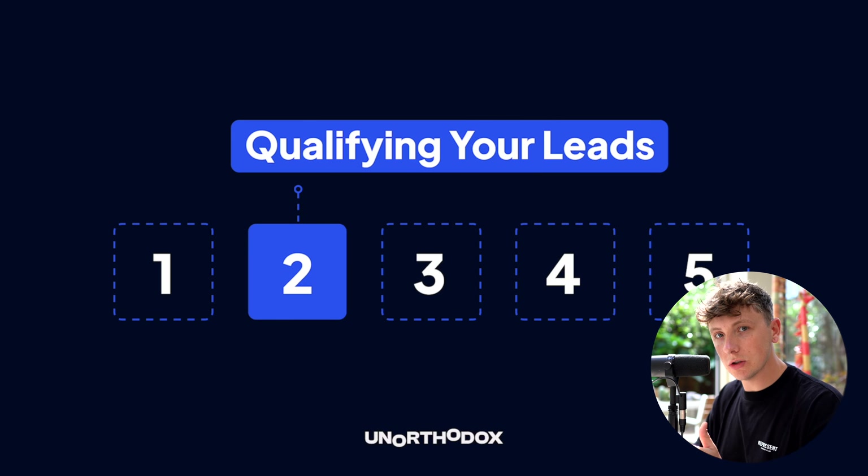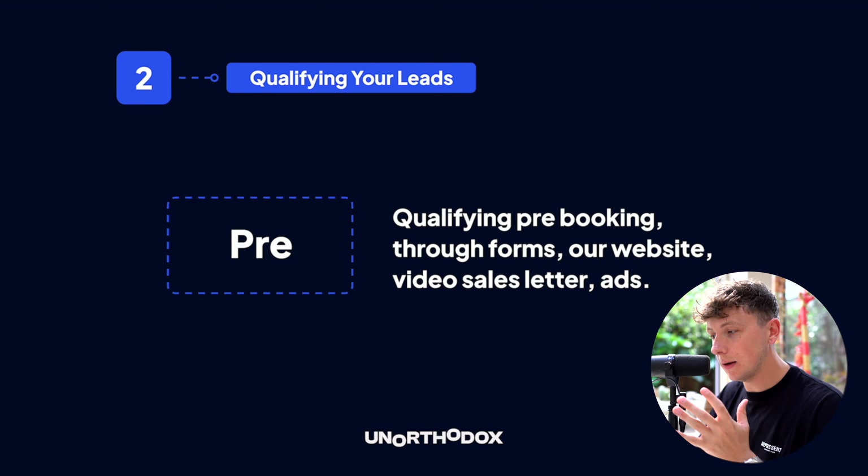Step two: qualifying your leads. Once you start generating leads, the next problem is qualifying them — you're going to get a lot of tire kickers who will never buy. We do this in three ways: pre, post, and live. Our goal is not only to qualify but to disqualify — disqualify early and qualify as much as possible so we have leverage on every single sales call.